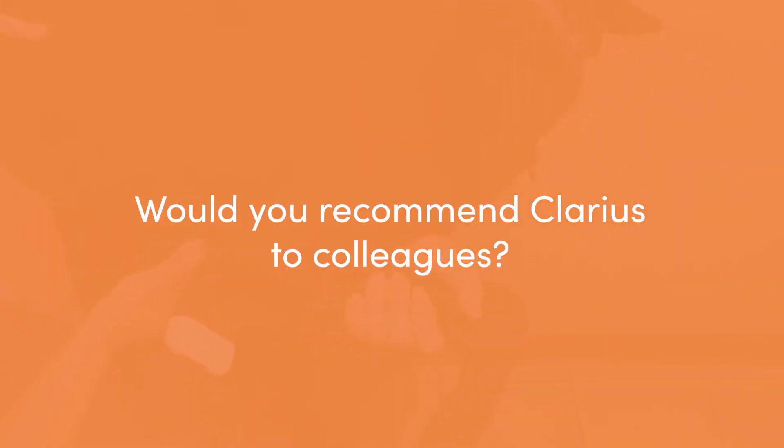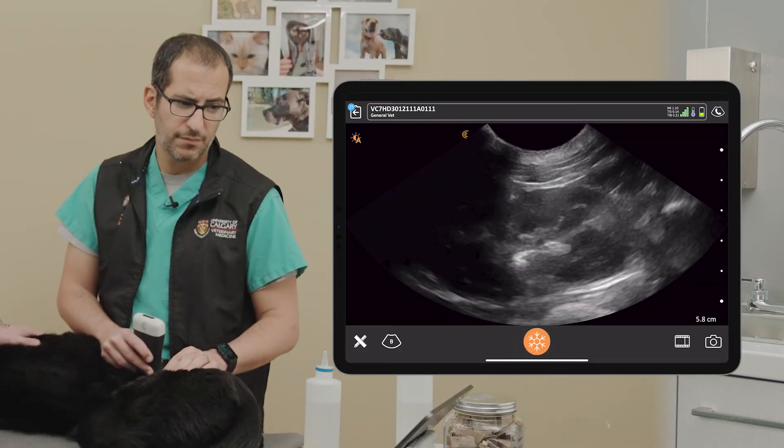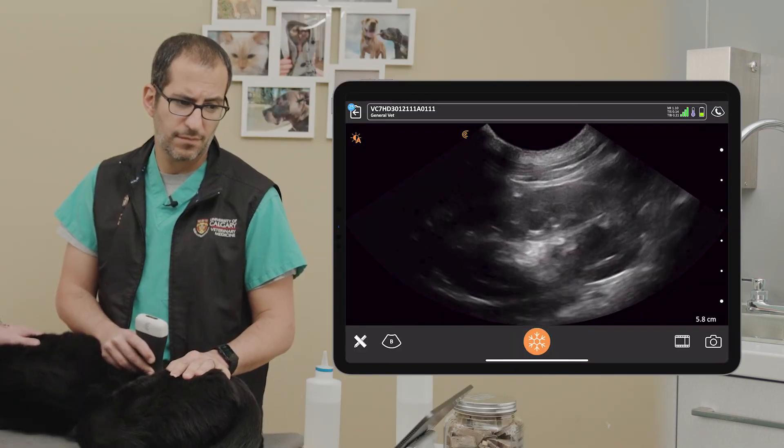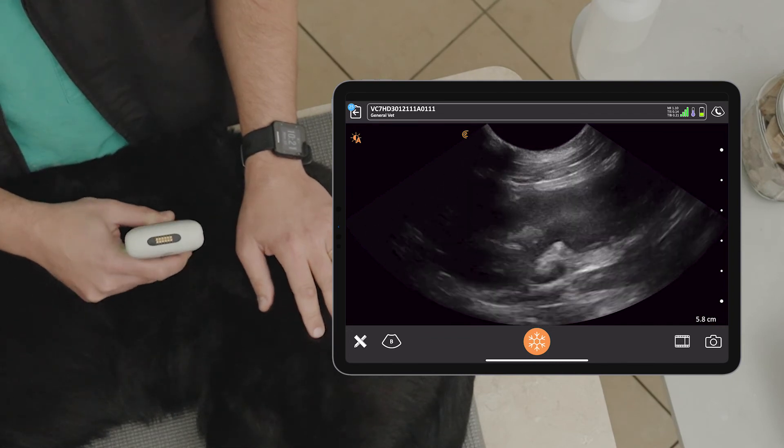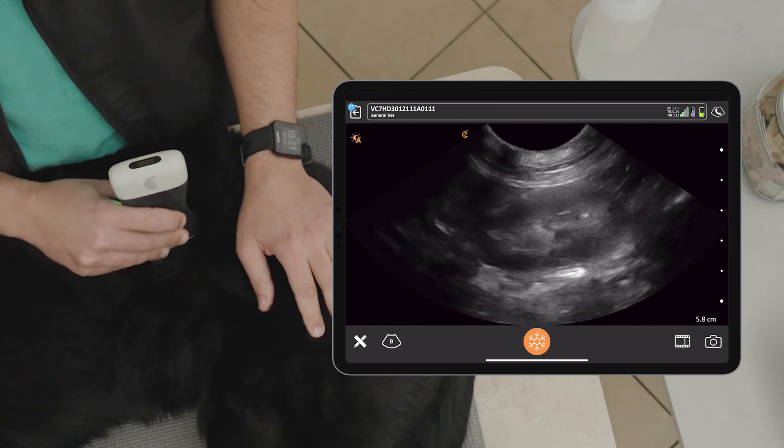I've done this multiple times. If a colleague is looking to do point-of-care ultrasound and wants to test a unit before spending thousands of dollars on a larger portable unit, then absolutely the Clarius is great. A lot of clinicians say they have a portable or console unit but want something to expand their ultrasound skills and take into the emergency room or exam room with clients. I recommend the Clarius as a second unit in some clinics, or a first unit for people trying to break into point-of-care ultrasound in emergency or general practice.